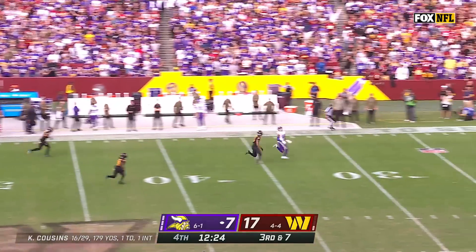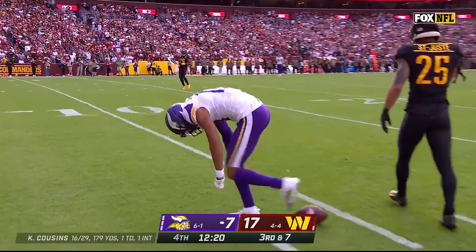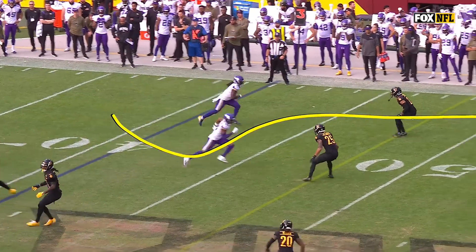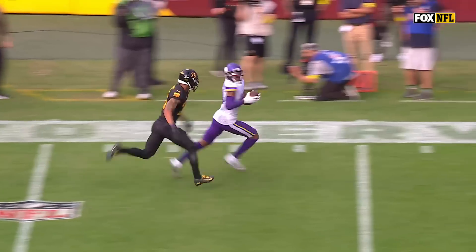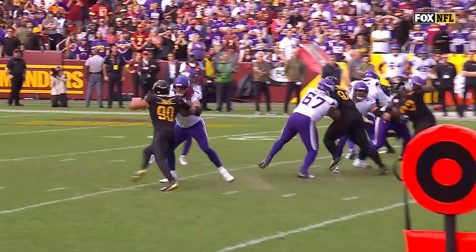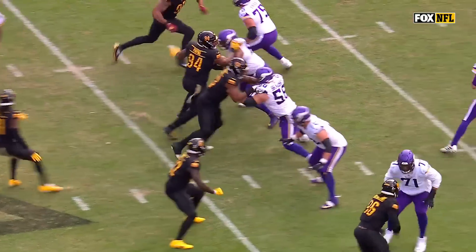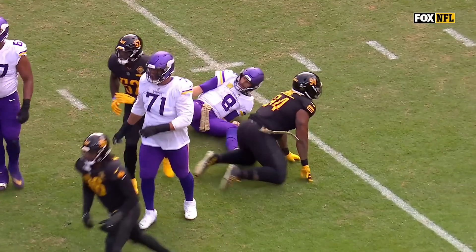Cousins from the pocket, floating one, and right underneath is Justin Jefferson. On the move and all the way down, inside the 15. Just going to get the slot fade on the go here — Justin Jefferson does such an amazing job at closing cushion, meaning he just gets on that DB before that DB is ready.